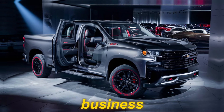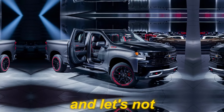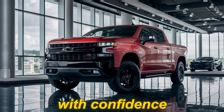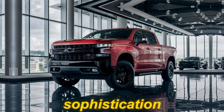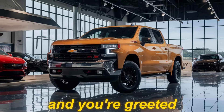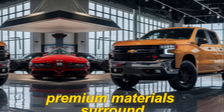This truck means business, but it also knows how to move with grace. And let's not forget about those sleek LED lights that pierce the night with confidence — they're not just functional, they add a touch of modern sophistication to this iconic design. Slide inside the cabin and you're greeted by a perfect blend of rugged functionality and luxurious comfort.